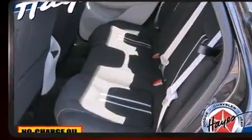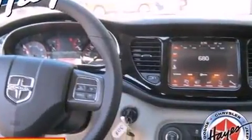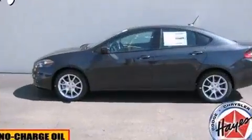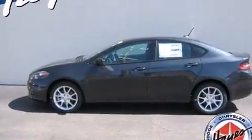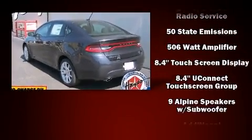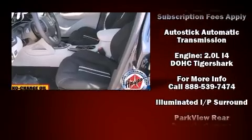Dodge also prioritized safety and security with features such as dual front impact airbags with occupant sensing airbag, front and rear side impact airbags, traction control, anti-whiplash front head restraints, a security system, and four-wheel disc brakes with ABS.